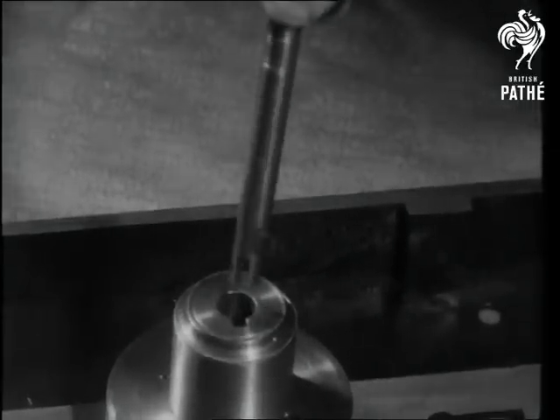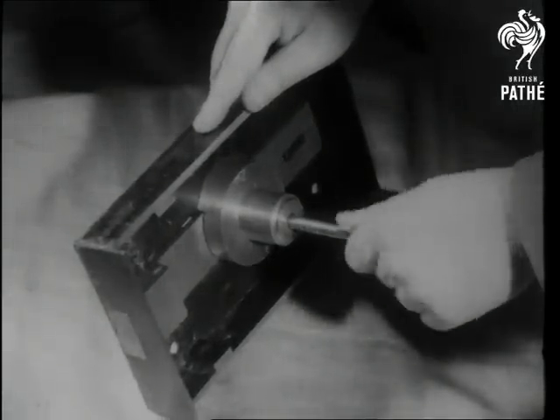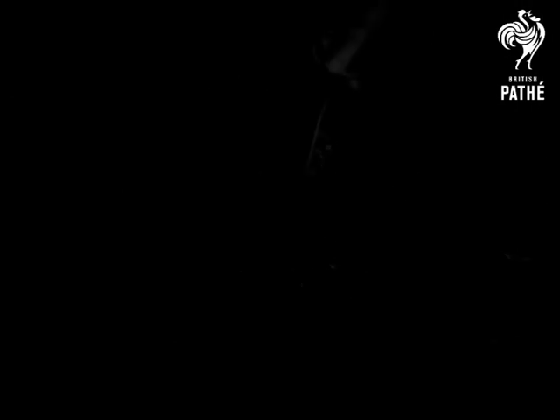1784 saw the famous Brahma lock, with six radial cuts in the key and a rotating barrel. Cabinet ministers use it today, though there's nothing but mechanism in the barrel.